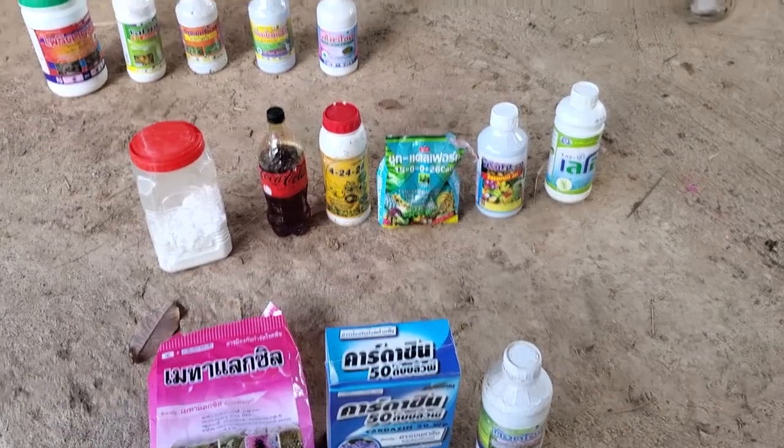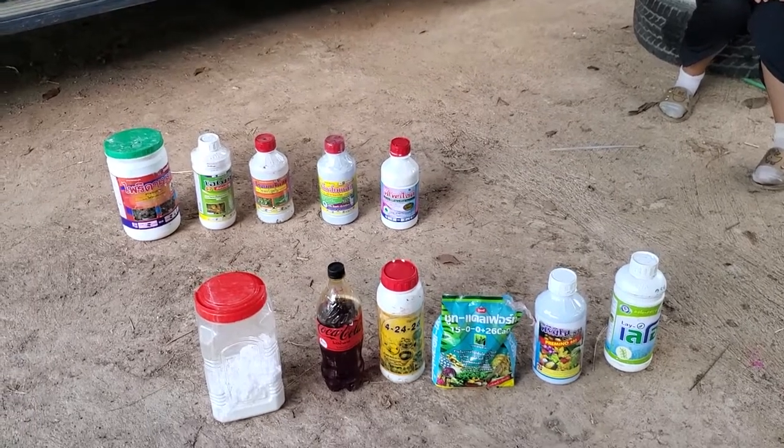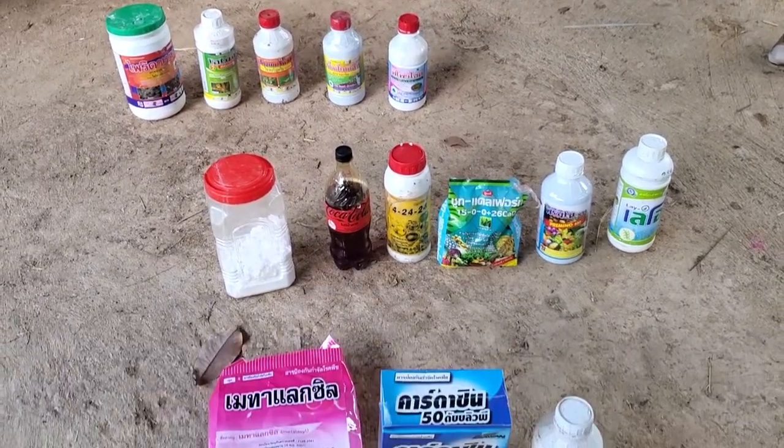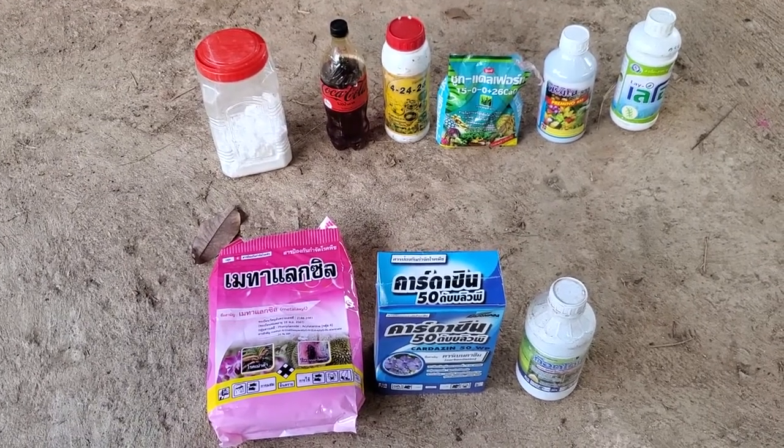So that's just a quick rundown of all the different chemicals we use. All right, see you next time.